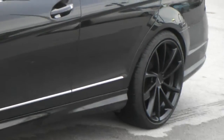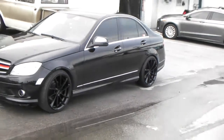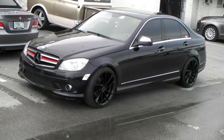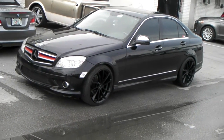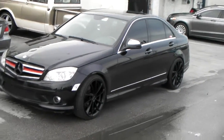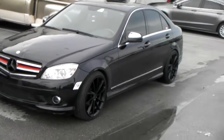You can find these online at DozenTires.com or call us at 877-544-8473. It's a plus 35 offset with a 19 by 8.5 in the front, and 19 by 9.5 with a plus 40 in the rear. Tire sizes are 235/35/19 on the front and 265/30/19 on the rear.